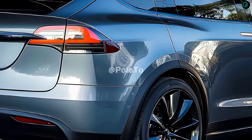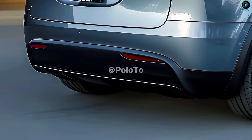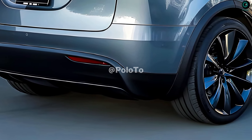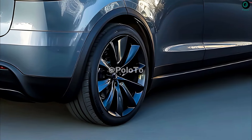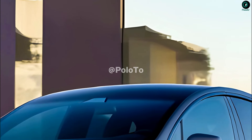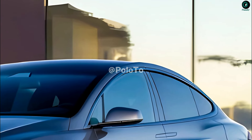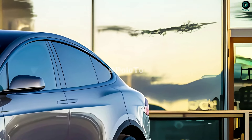A variety of driver assists, including adaptive steering, blind spot monitoring, and collision detection, as well as enhanced active and passive safety features, will be accessible. To enhance functionality and reduce shop visits, the 2025 Model X will likely receive over-the-air OTA software updates, just like current Tesla models.